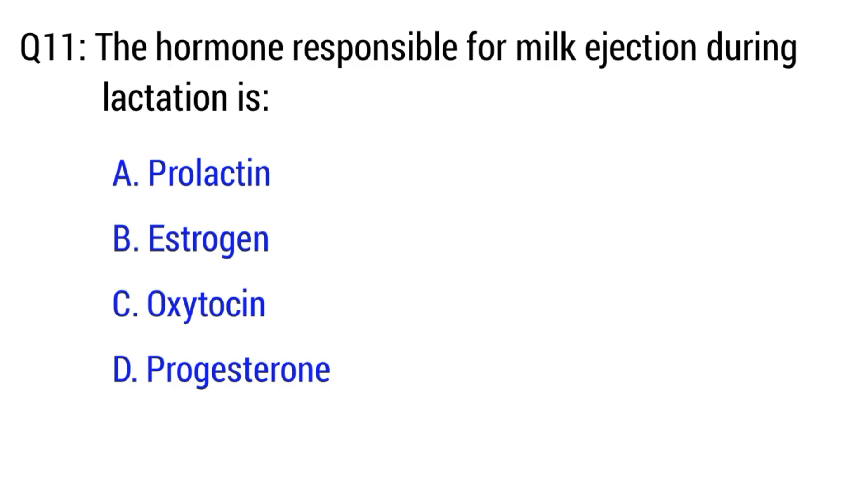Question number 11. The hormone responsible for milk ejection during lactation is? The right option is C. Oxytocin.